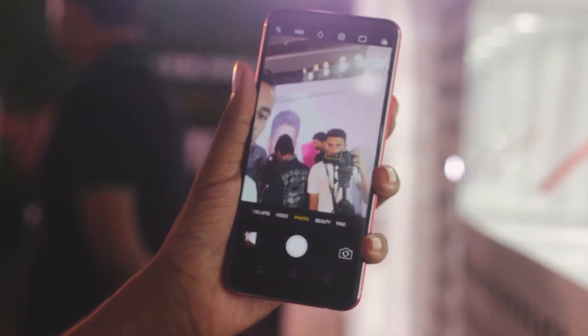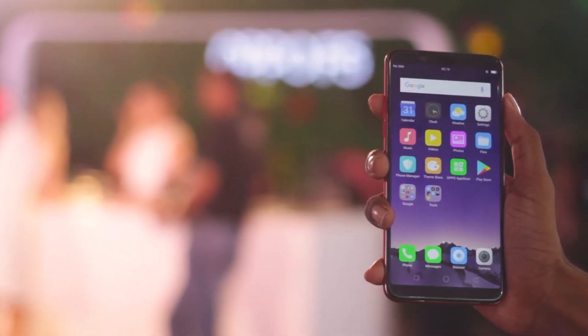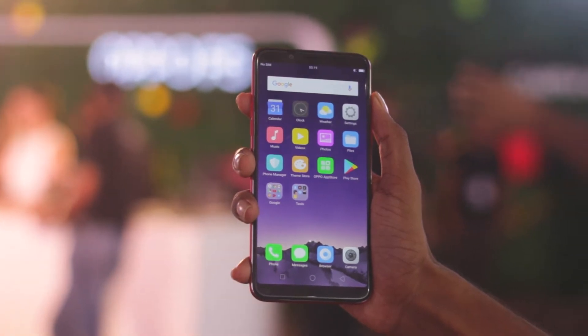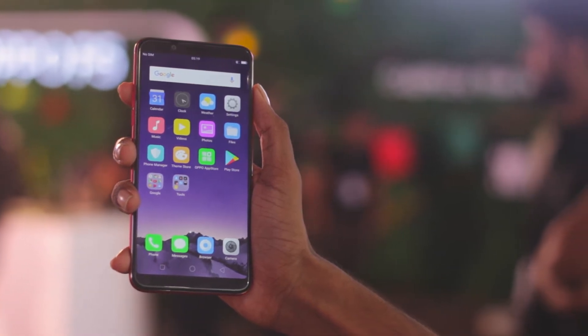My name is Mohamad Shaqib and this is MasterTech. Today we are going to do hands-on Oppo's latest device, Oppo F5, which has an almost borderless design. The screen is 6 inches, FHD+, 18x9 aspect ratio.